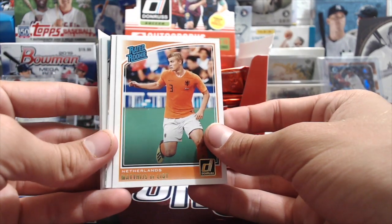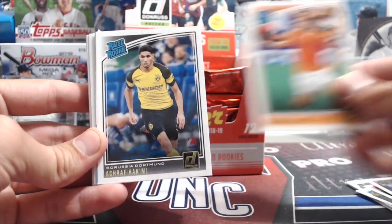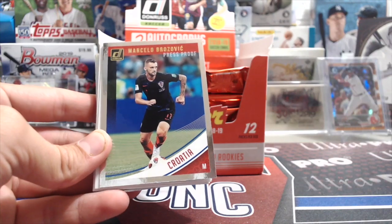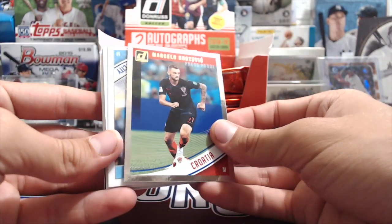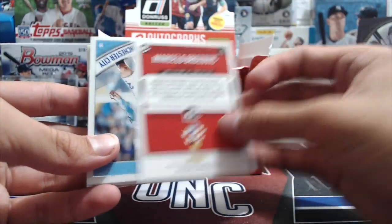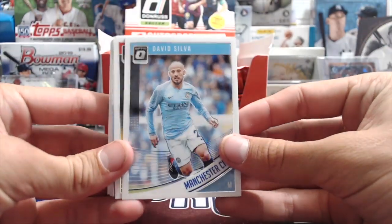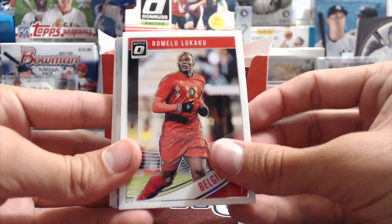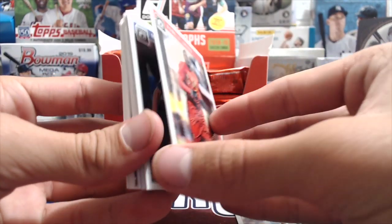Hakimi for Borussia Dortmund and a press proof Marcelo, Brozovic press proof for Croatia - not numbered. Apparently you get a whole bunch of Optic cards too, which is pretty cool. These look awesome - David Silva, Lukaku, and they're stuck together.